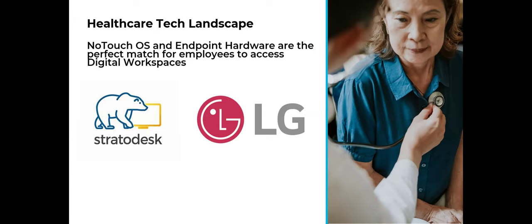With that, I want to turn it over to my friend at Stratadesk, Bill Chappell. Bill will go into the Stratadesk solution and how they solve for some common challenges in healthcare. So Bill, I'll stop presenting and hand the mic over to you.